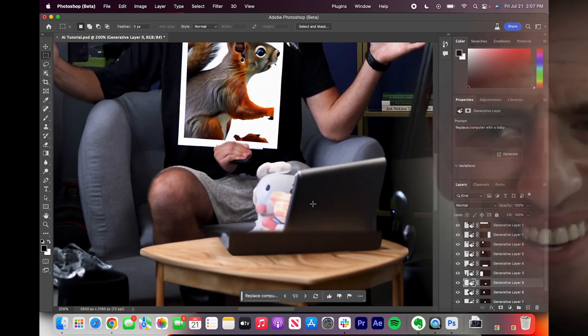Oh my. I mean, it is so realistic. You could have fooled me. If I wasn't zooming in to see kind of where the pixels are off a little bit, you would have fooled me.